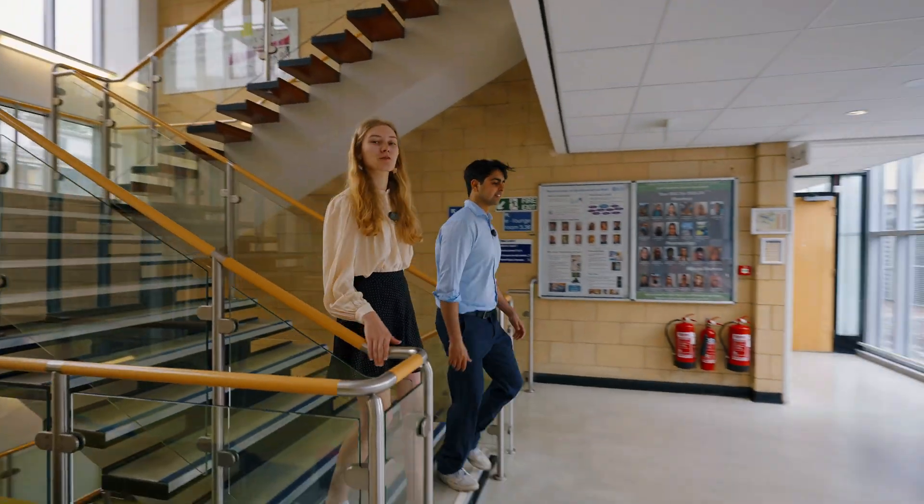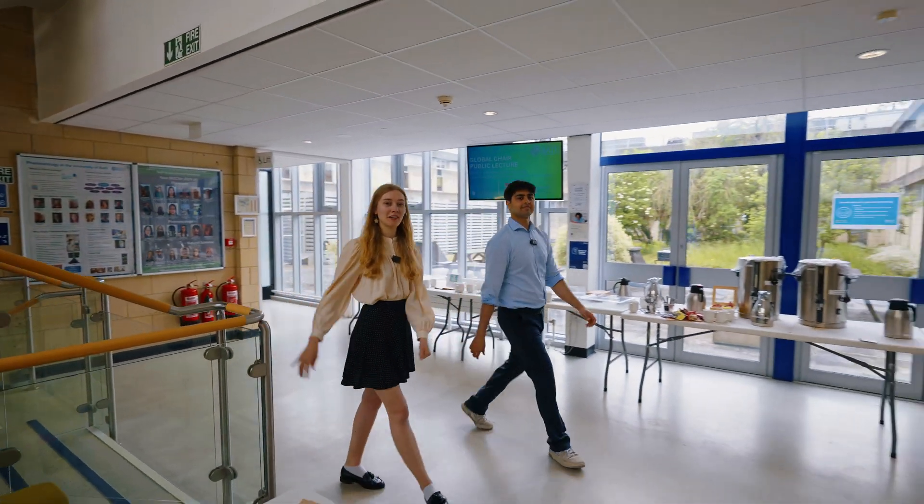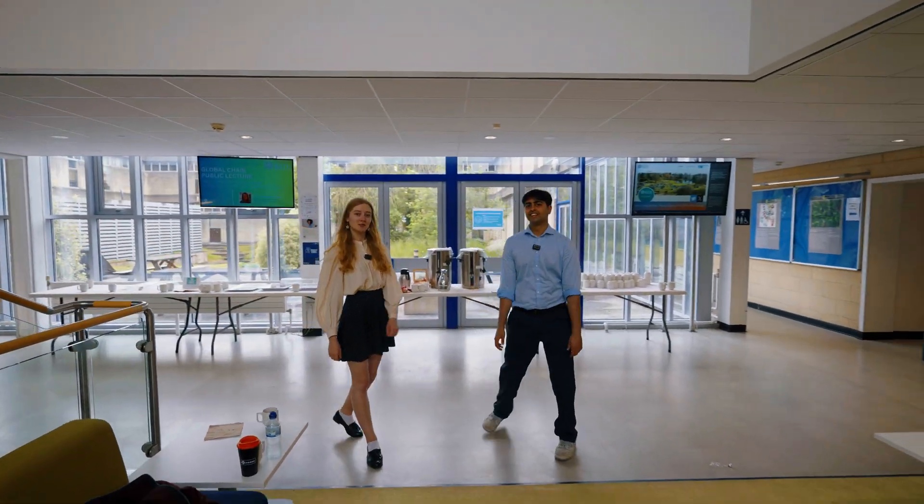We're now on the main floor of Five West where we've got a social area and also a really nice outdoor space. We've also got a couple of lecture theatres here for pharmacy too. We'll show you around.